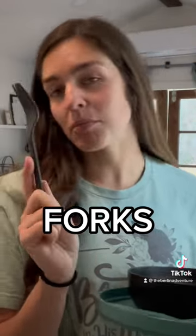Two spoons — one blue, one black. And then we have two forks — one blue, one black of course.